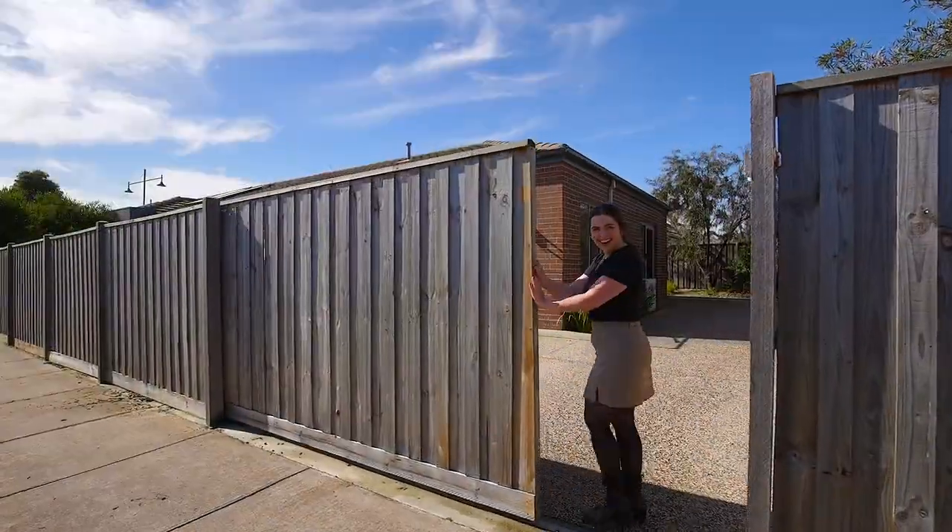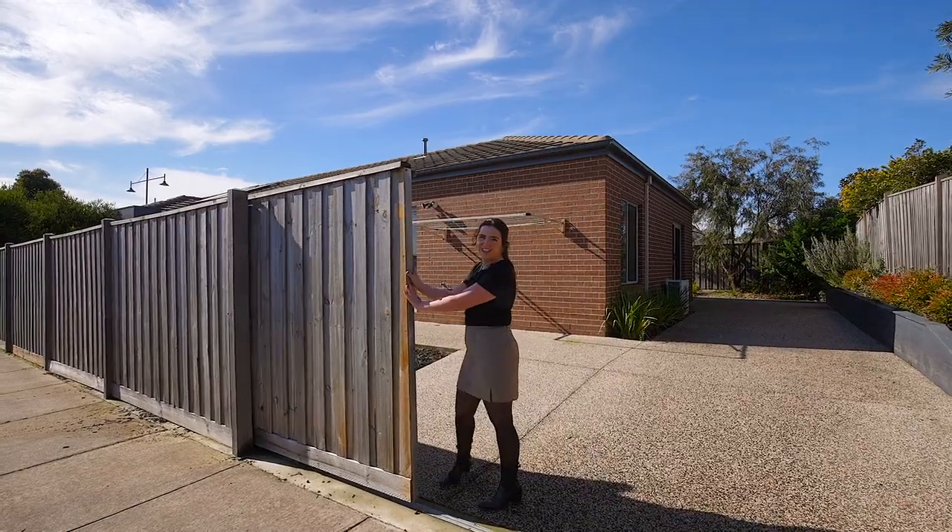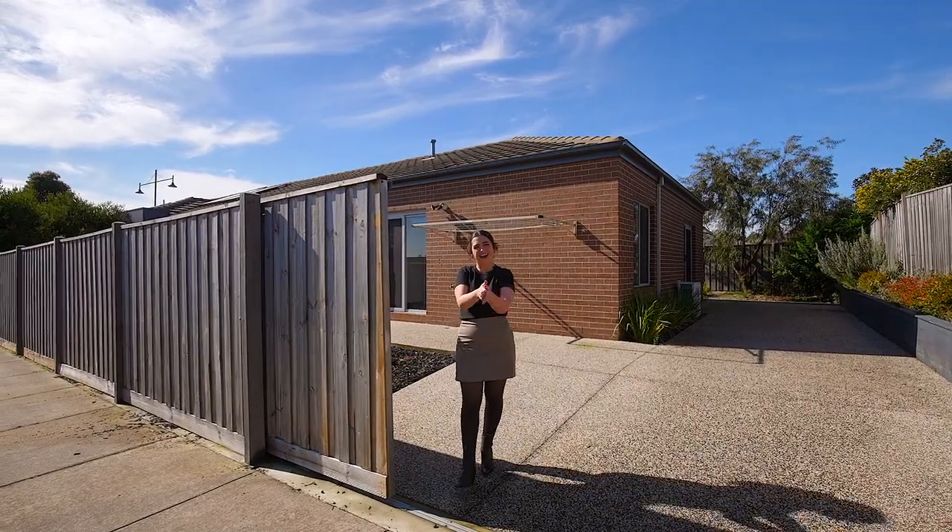As you can see, the side access is spacious for all the toys, and this X-Display home is ready and waiting for you. I can't wait to see you soon.